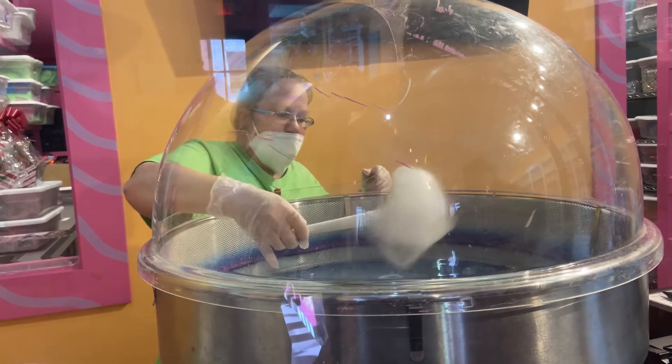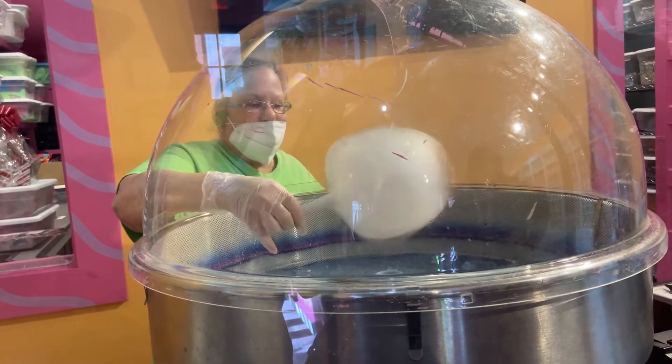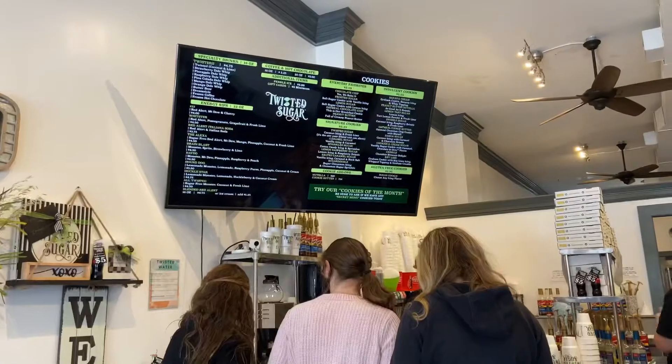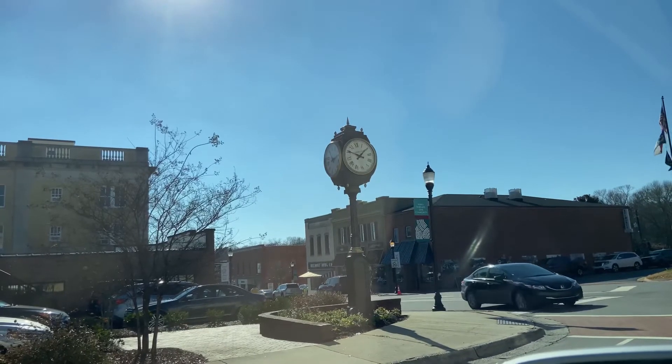Belmont is everything you think of when you think of a small southern town. Our next stop was the legendary Twisted Sugar, known for their unique cookies and specialty drinks.